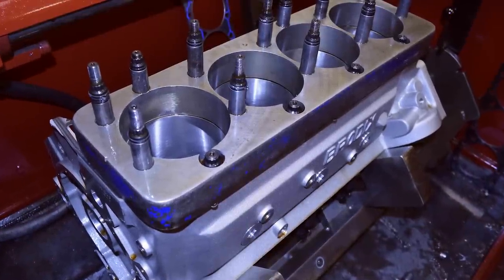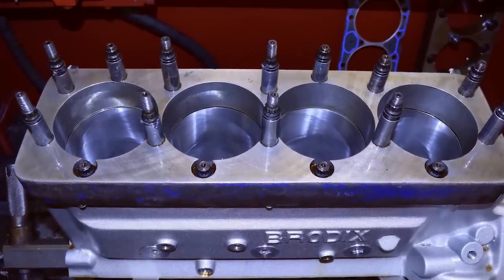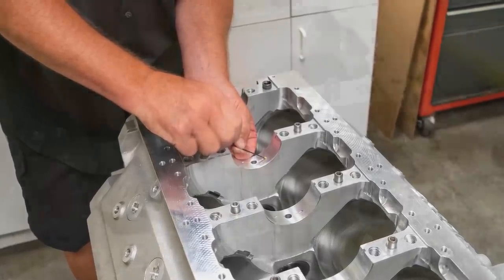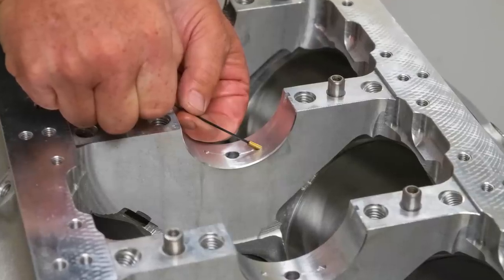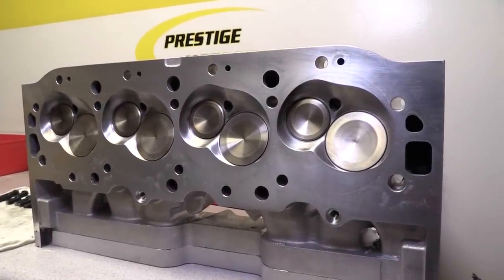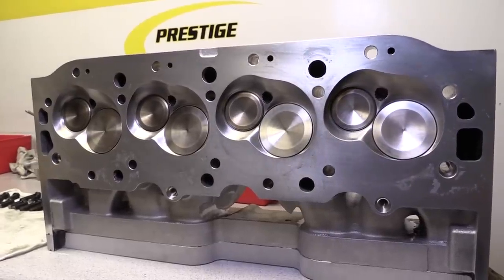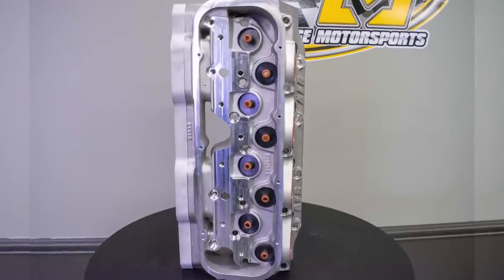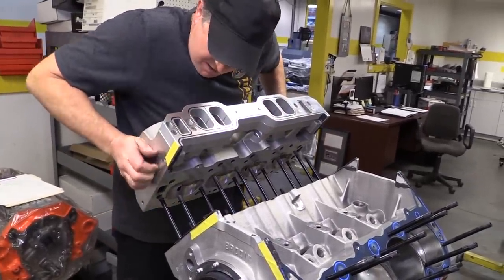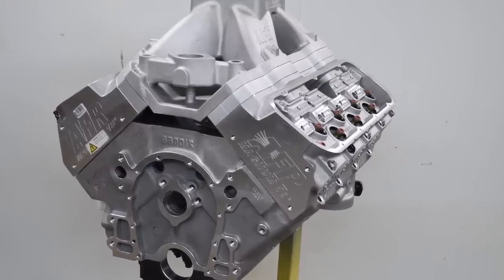After machining and blueprinting the cast aluminum block, one of the first modifications Prestige made was to install piston oil squirters that pump pressurized oil to the underside of each piston. This helps keep them cool even during extended full throttle blasts. Of course, you can't make the most of nearly 700 cubic inches if you can't move enough air and fuel into the combustion chambers, and for that task Prestige chose Air Fuel Research's new 18 degree Magnum cylinder heads because they are about the only option that can keep up with the demands of this engine.